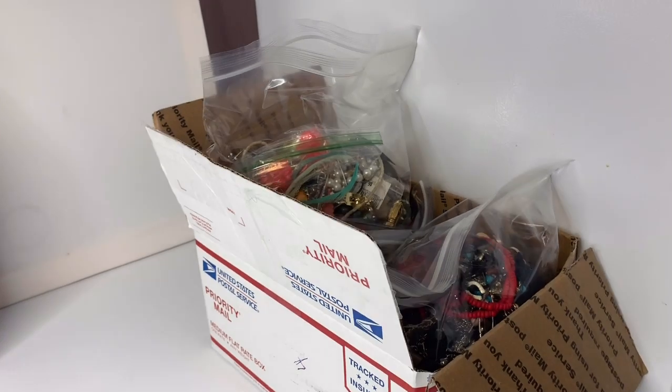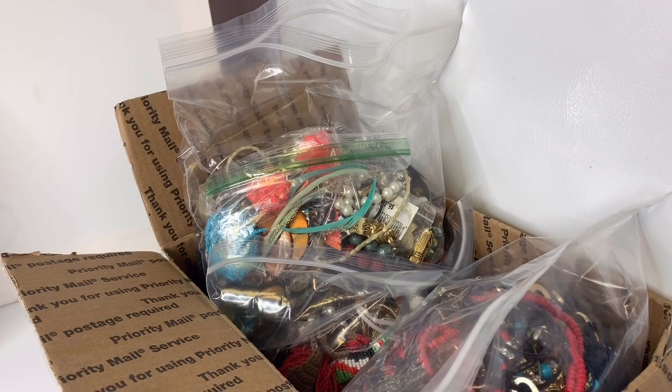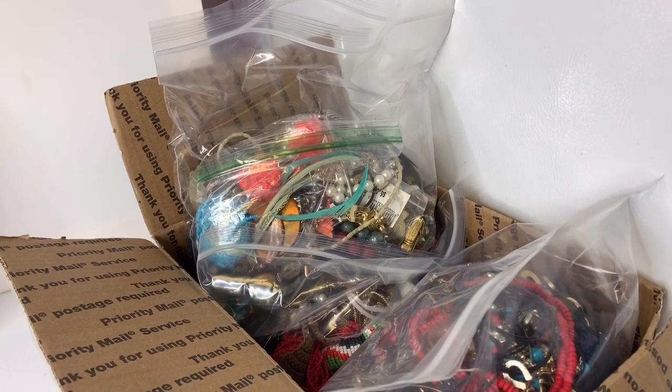Alright, let's get started. I decided to sort the stuff into sell, wearable, and crafters.